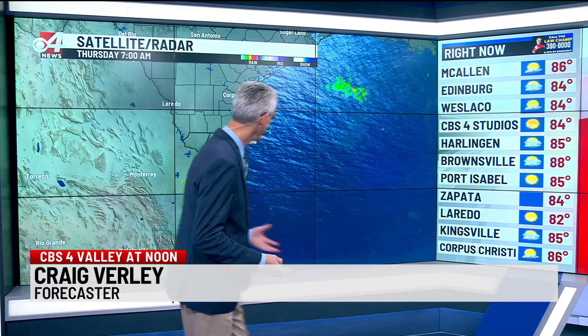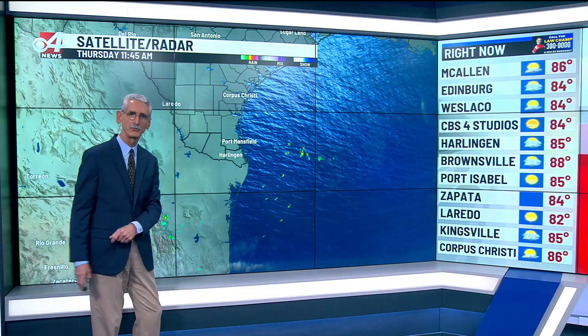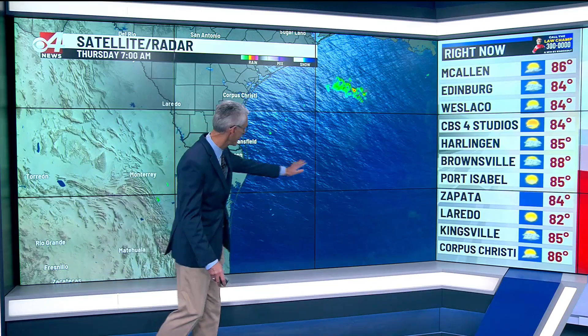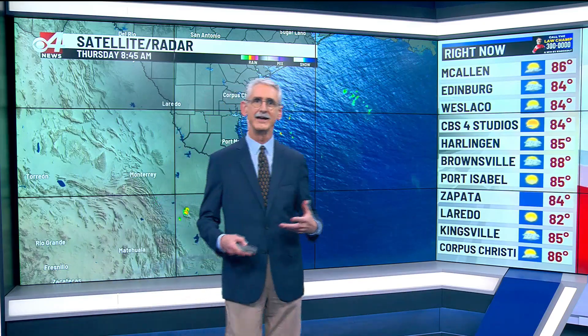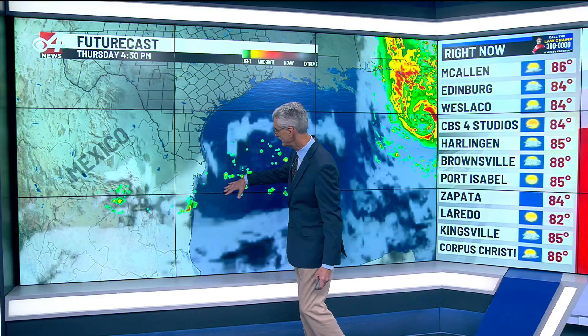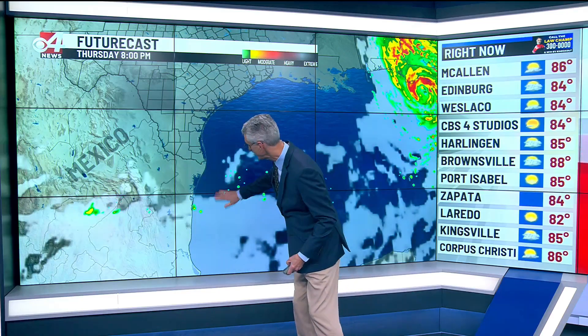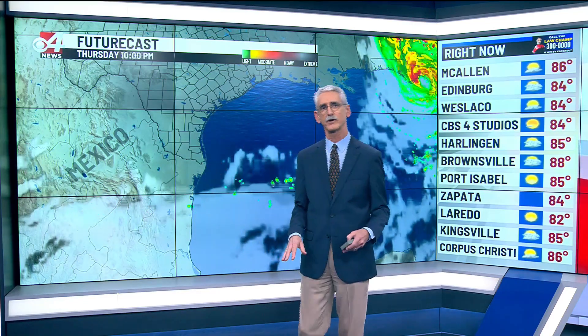We're continuing to watch the impact of that frontal boundary on satellite radar as the clouds and what's left of the moisture continue to get pushed to our south and a little further out into the Gulf of Mexico. The future cast thinks that's going to continue through the afternoon with those clouds continuing to dissipate and that dry line taking everything to our south. Maybe a few high clouds will try to wander back by tomorrow, but not much more than that.